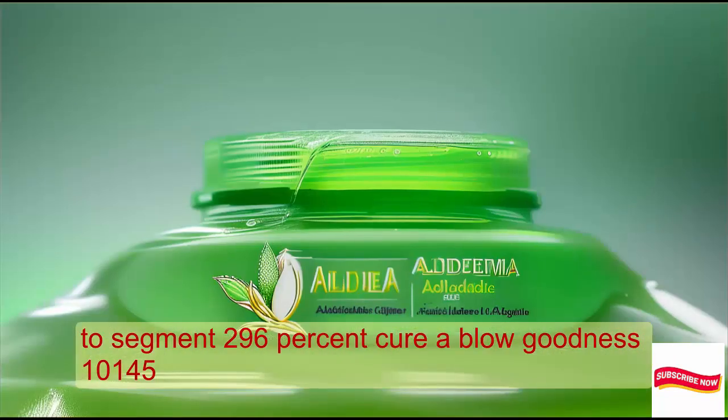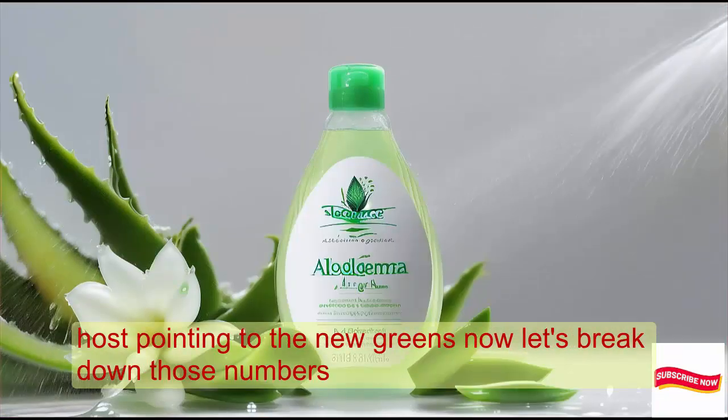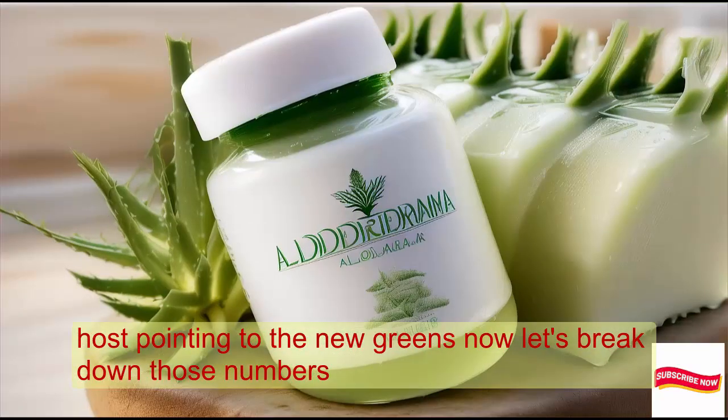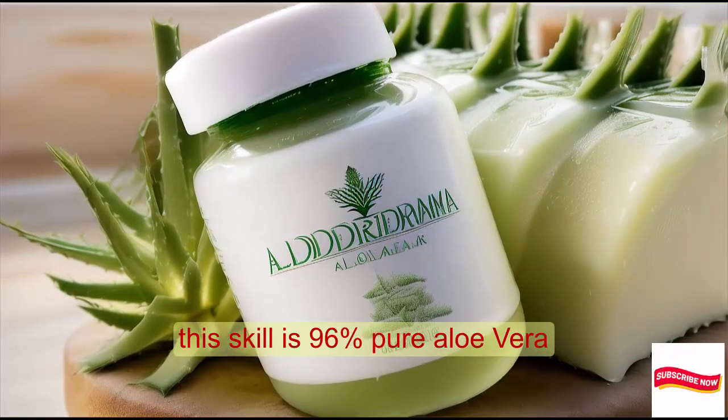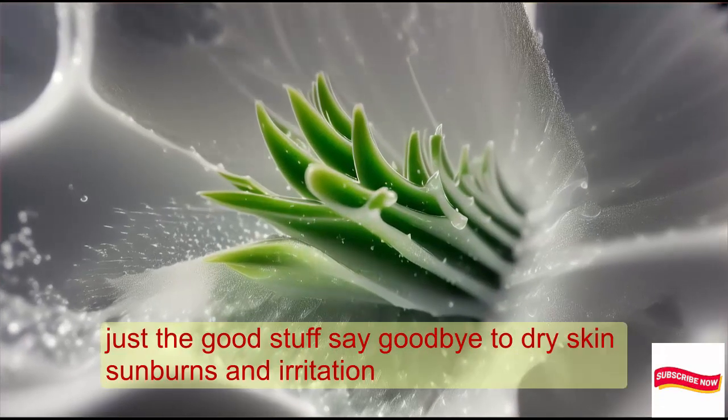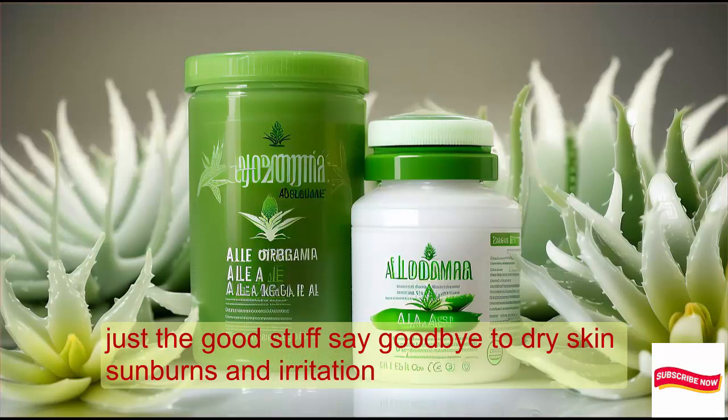96% pure aloe goodness. Let's break down those numbers. This gel is 96% pure aloe vera — no fillers, no nonsense, just the good stuff. Say goodbye to dry skin, sunburns, and irritation.